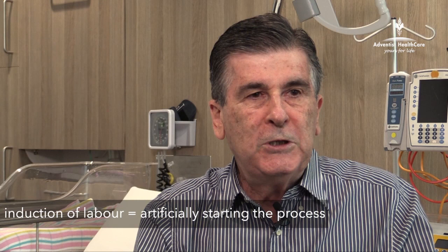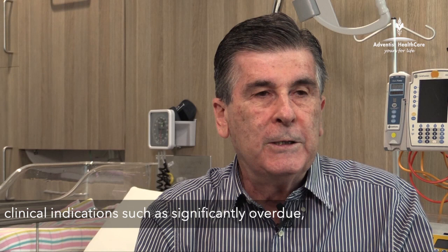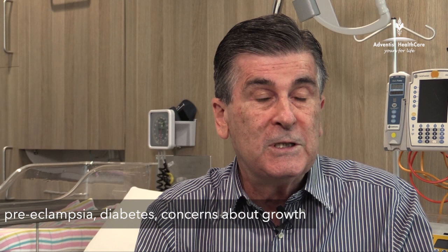An induction of labour is where we artificially start the labour process. There are different ways we can do that and they vary according to the situation and the findings. The majority of the time they are done because there are good clinical indications — for instance, a woman goes significantly overdue, or there are problems such as preeclampsia, diabetes, or concerns about the baby's growth.